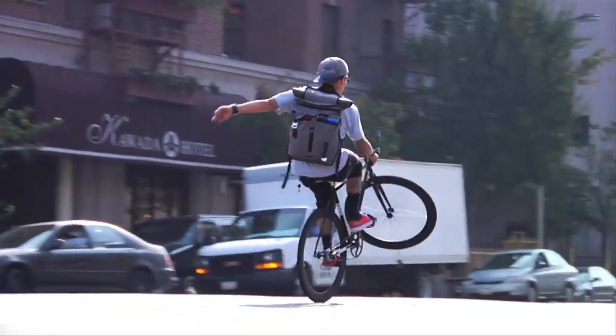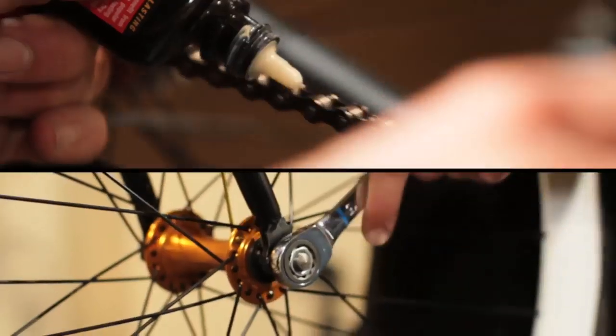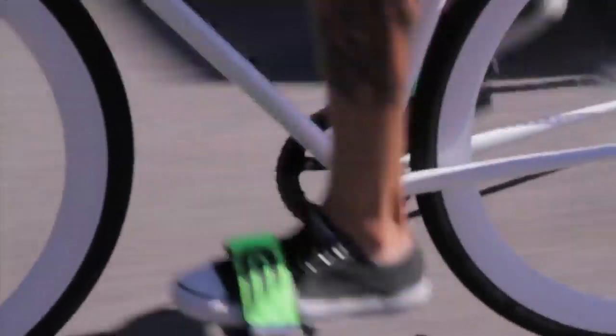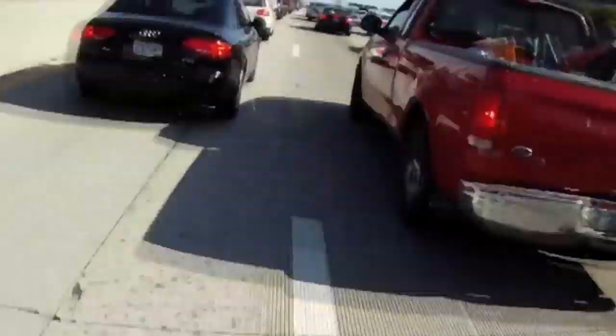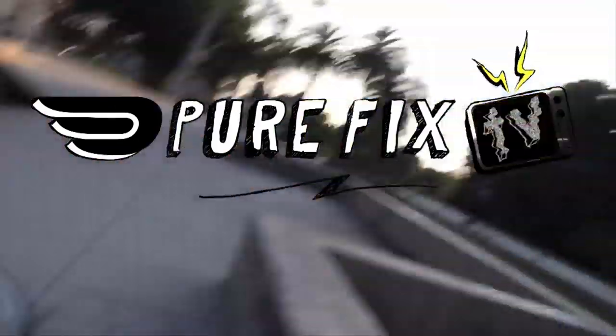Okay, so you finally invested in a bike and now you need to know how to keep it safe, and we're going to show you how. I'm here with Zach from Purefix. Can you give us some expert tips for keeping your ride safe, Zach?